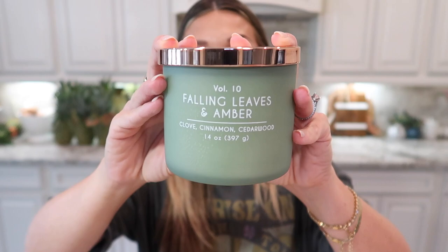Kirkland's sells candles and all their candles were on sale for right under $10 today. I got this one — it's Falling Leaves and Amber and it smells so good. I've been stalking Bath and Body Works but their candles have not gone on sale in forever and I refuse to buy their candles full price because they burn so quickly. I mean they smell so good, I know they're absolutely terrible for you to breathe in, but their fall scents are my favorite. This one from Kirkland's has that same Bath and Body Works fall candle vibe.